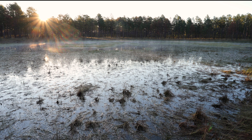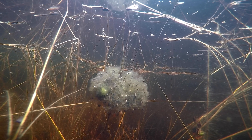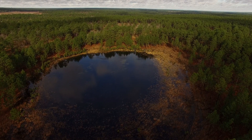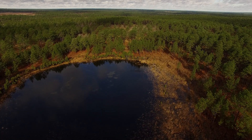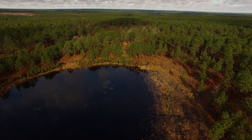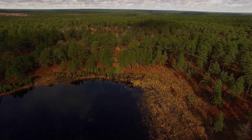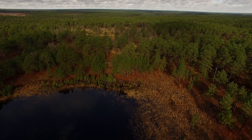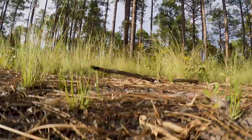Frogs remain in the ponds for about two months for breeding. Females deposit egg masses on grassy stems in the pond. Then the adults leave, heading back into the woods. The eggs left behind take approximately one to two weeks to hatch. After hatching, it takes tadpoles another three to five months, depending upon weather conditions, to reach metamorphosis and become juvenile frogs.